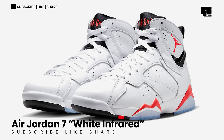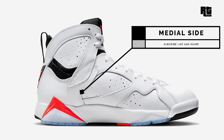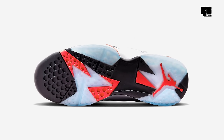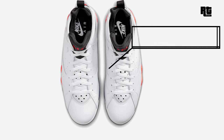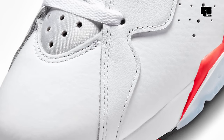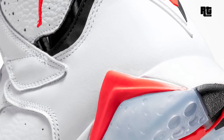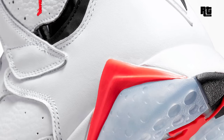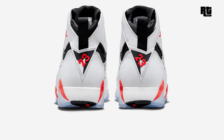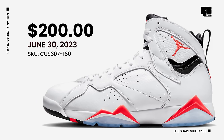Jordan Brand is getting ready to launch a new colorway of the Air Jordan 7 — the White Infrared — that rests in a white, crimson, and black color scheme. This Air Jordan 7 is constructed with a white leather upper highlighted with infrared, also known as crimson, contrasting accents and black detailing. Down below is a white midsole and icy translucent outsole that completes the design. This will be available very soon on select retailers and Nike.com with a retail price of $200 US Dollars, expected to arrive June 30, 2023.